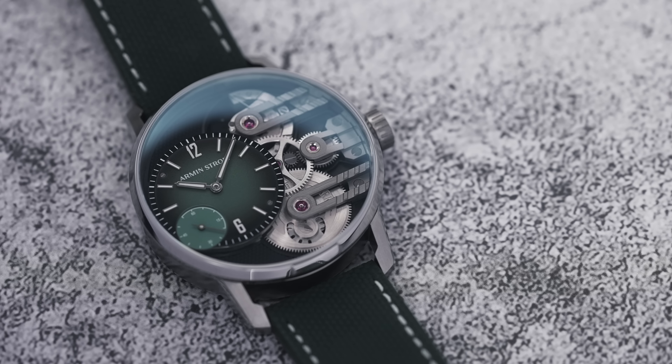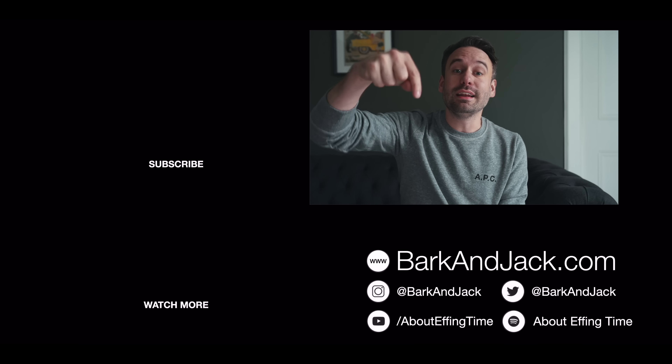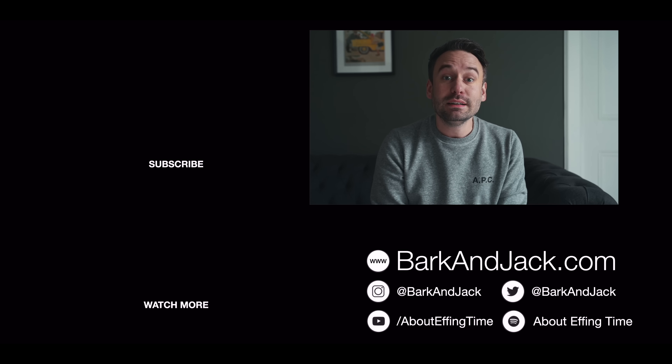Both Armand Strom and Collective Horology have done a cool thing bringing these two ideas together — tactical tool watches and haute horology. Two things that on paper shouldn't work, but I think it does. Let me know what you guys think of Armand Strom and this collaboration. If you want to check out more or join Collective Horology, head over to collectivehorology.com — link in the description. Hit the thumbs up if you liked this video, subscribe and tap the bell for notifications, and drop a comment if you want me to explore specific watchmakers or brands. Give me a follow on Instagram at Bark and Jack — see you next time!